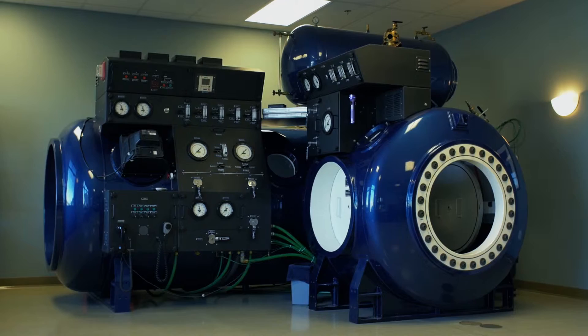A chamber will increase the body's release of stem cells by about 800 percent. They go immediately to the areas that need to be repaired and become part of that tissue, and so we see excellent results with any kind of brain injury of any type.